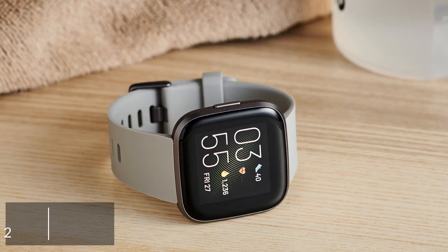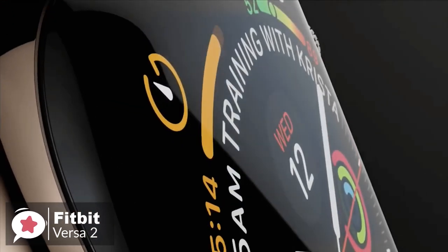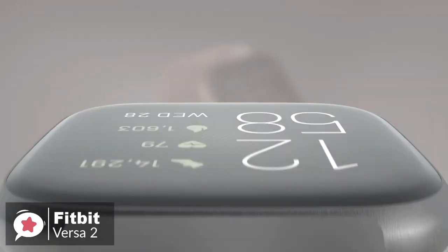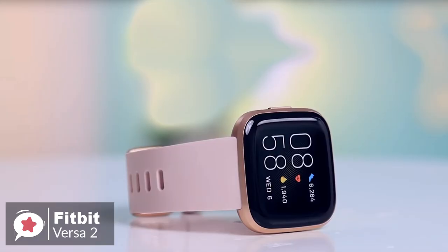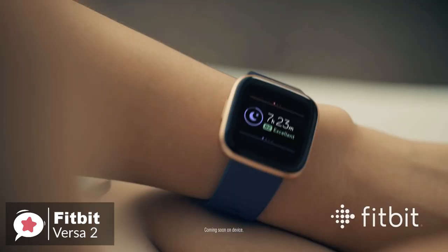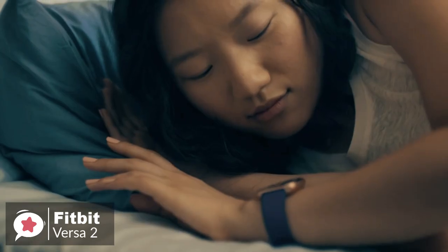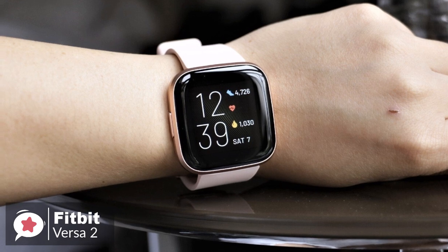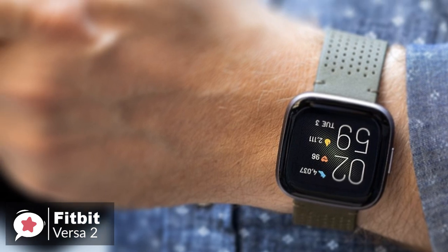At number two is the Fitbit Versa 2. If you're into fitness, sleep tracking, and like the idea of a smartwatch with a growing number of apps and features, the Fitbit Versa 2 is an excellent choice of wearable sleep tracker. Design-wise, it's not too large yet not too small and should be fine on a wide variety of wrist sizes. It's very lightweight and the tapered design hides the bulk of the watch well. The Versa 2 is one of the few wearables you'd be able to wear comfortably 24-7, even whilst sleeping. The OLED screen is bright, colorful, and easy to see both indoors and outdoors, even in direct sunlight and through polarized sunglasses.